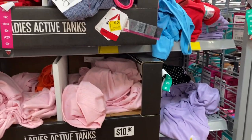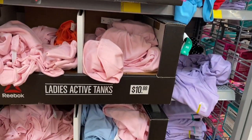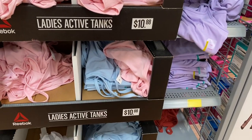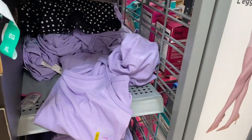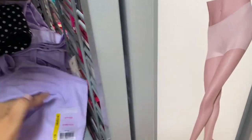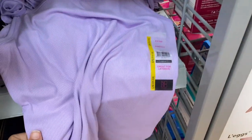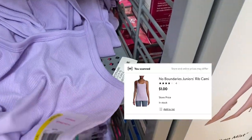Hi guys, welcome back to a new video! Today we are Walmart clearance shopping and we are going to start here in the junior section. I don't know if you guys remember or are big into TikTok, but these shirts — these little spaghetti strap ones — I remember when everybody wanted them.